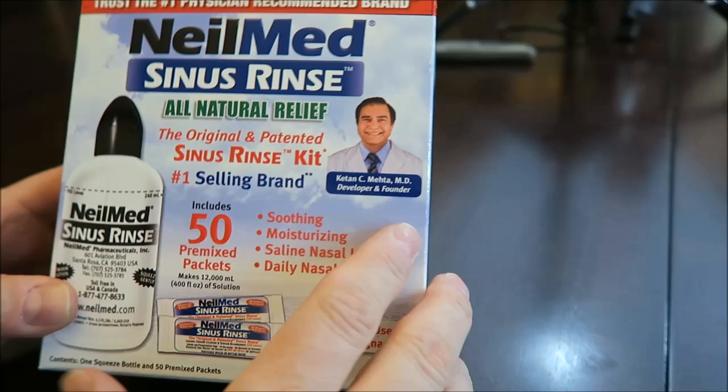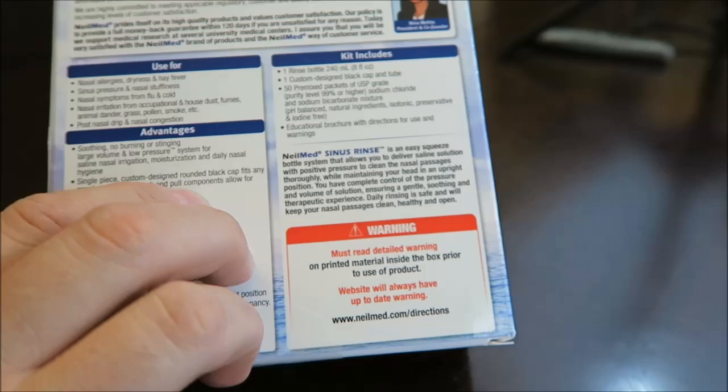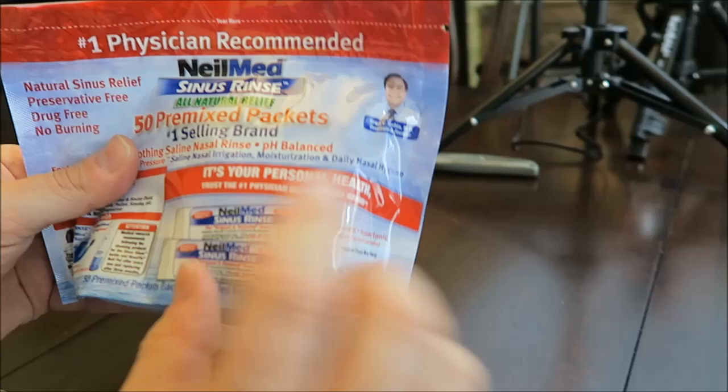I'm going to open the box up now. There's some information on the back. Basically you get the bottle and the cap and all that stuff. Wow, that bottle is a lot bigger than I was expecting. Here — replace the bottle over three months. And here are the premixed packets. Oh, they're inside there — little packets that feel like sugar packets.